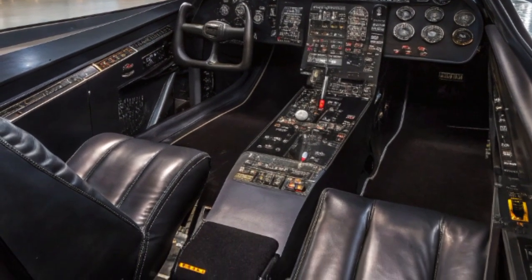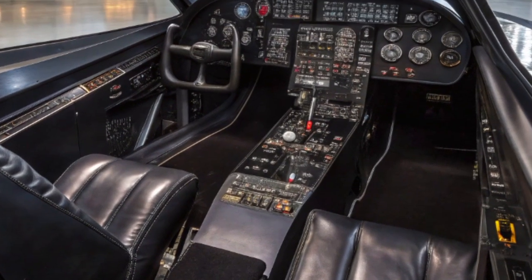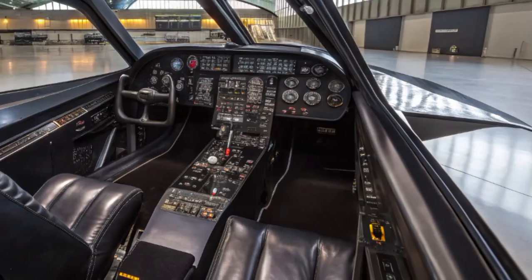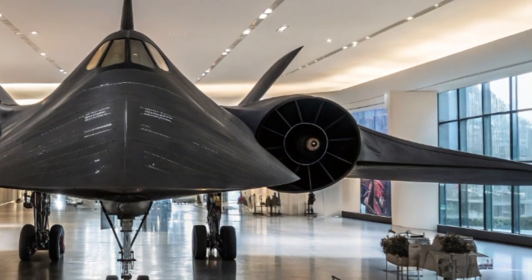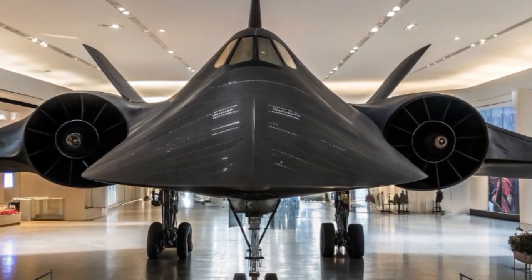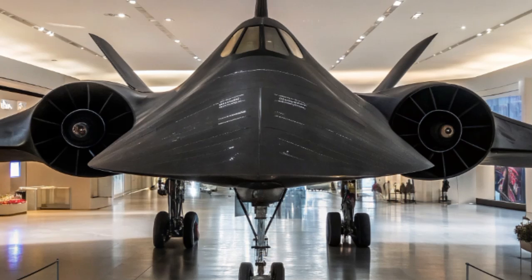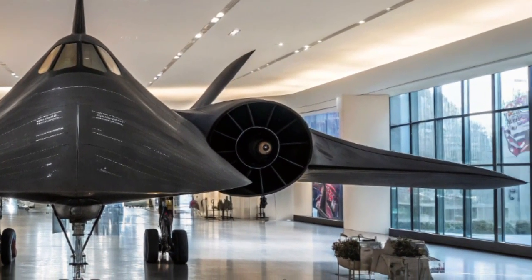Its mission capabilities have also expanded. No longer limited to just reconnaissance, the new SR-71 can conduct electronic warfare, signal intelligence, and cyber operations while in flight. It can jam enemy communications, spoof radar systems, and launch micro-drones mid-air for extended surveillance in contested areas. Thanks to its speed and altitude, the Blackbird can launch from a U.S. base and reach any global hotspot in under two hours, collecting real-time intelligence without being intercepted or even detected.